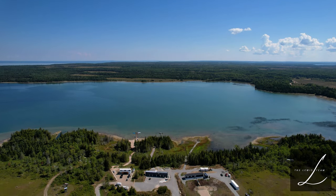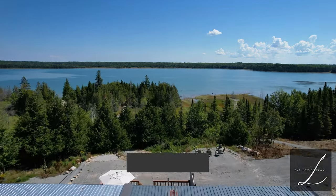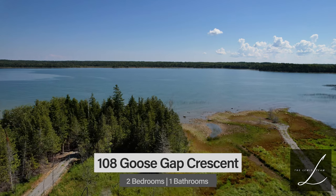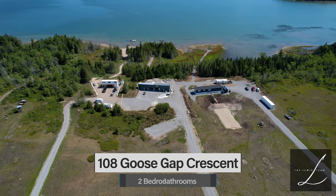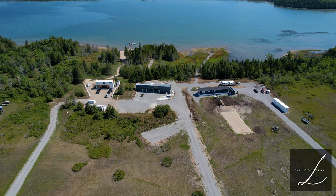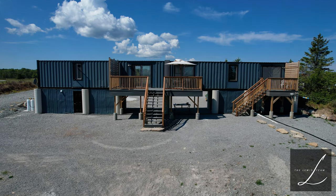Looking to get off the grid? This unique cottage on Berry Island on Manitoulin Island is a fantastic escape to paradise. Located on Salmon Bay of the North Channel, this property is 3.89 acres and features a repurposed container as the cottage.